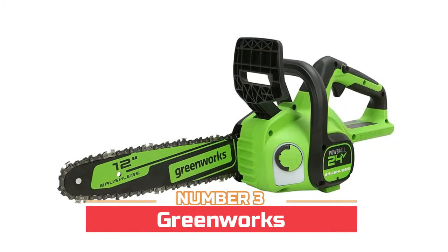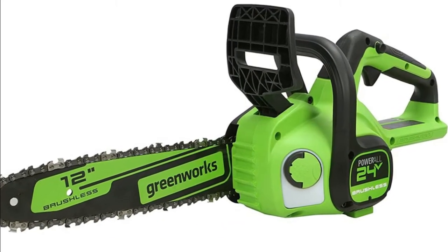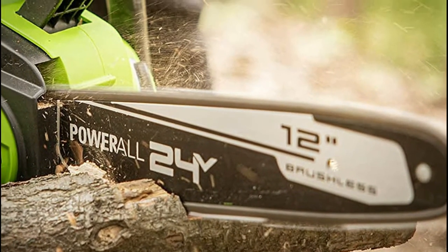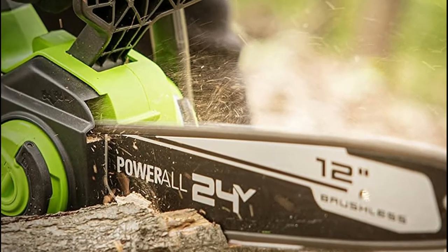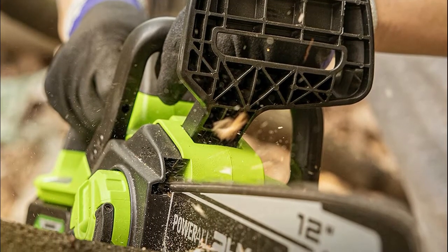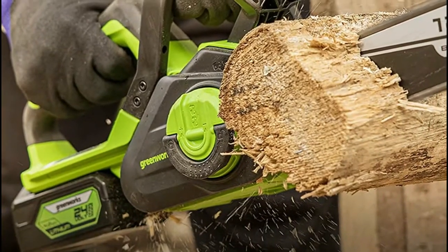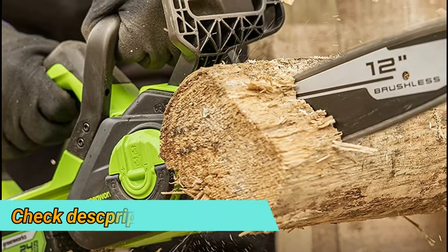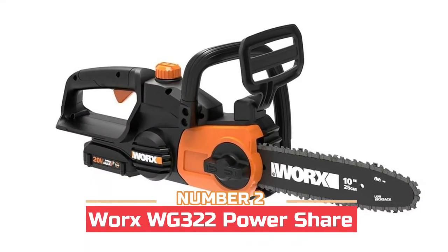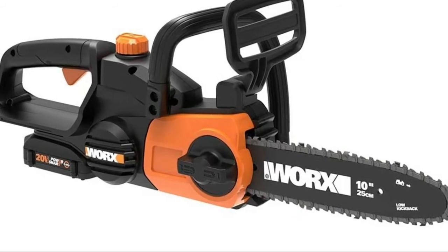Number three: Greenworks. A highly efficient 24-volt brushless motor provides more torque, quiet operation, and longer life. The auto oiler mechanism ensures the chain stays lubricated, and an oil level indicator window lets you gauge oil usage. Tool-free chain tensioning allows for quick and easy adjustments. The 24-volt lithium-ion battery provides 20% more power and 35% more run time, delivering fade-free power with no memory loss after charging. The 12-inch bar and chain with low kickback is perfect for homeowners and occasional users.